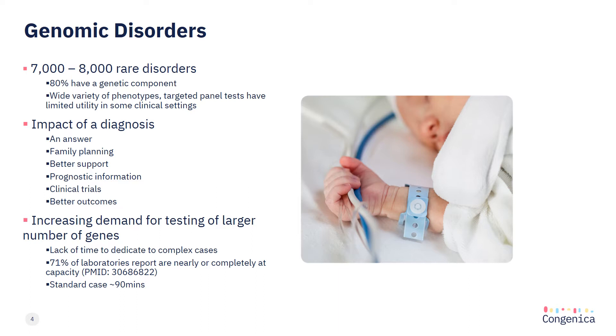As we need more time to familiarise ourselves with previously unencountered genes and variants, the time taken to complete a case has been increasing. With a finite workforce and limited time for analysis, this is leaving many with a lack of time to dedicate to those complex cases, leading to a risk of reduced analytical yield.